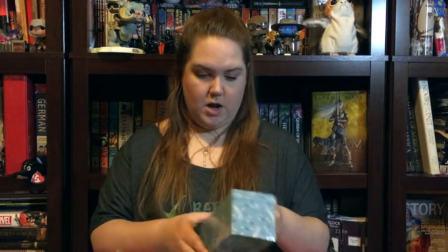A passport wallet is really useful if you're traveling internationally because you're constantly taking your stuff in and out of your bag looking for your ID and all that kind of stuff. I'm going to use that — maybe not for international travel, but travel in general. Let's see what else is in here.